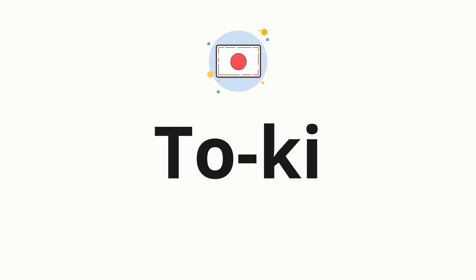Now let's split the word into syllables and then pronounce each syllable one by one. To. Ki.